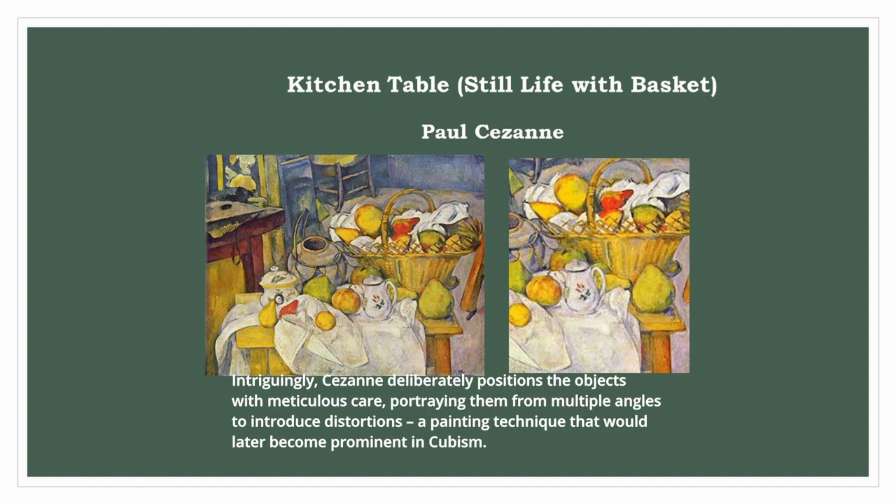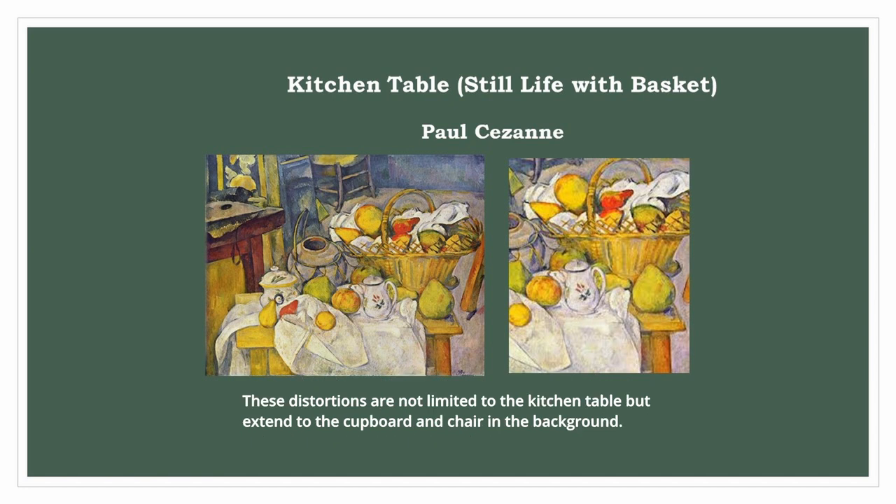Intriguingly, Cezanne deliberately positions the objects with meticulous care, portraying them from multiple angles to introduce distortions — a painting technique that would later become prominent in cubism. These distortions are not limited to the kitchen table but extend to the cupboard and chair in the background.